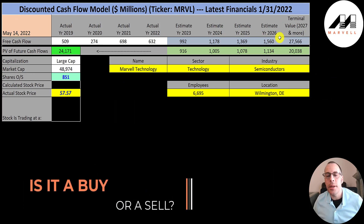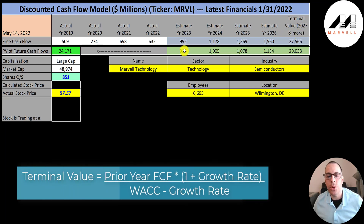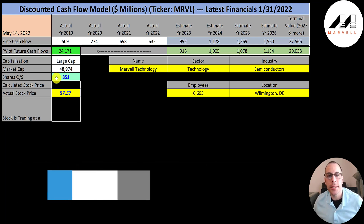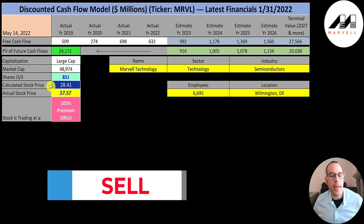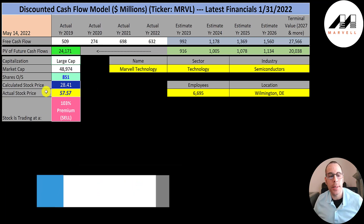I gave them the middle WACC on Finbox, 8.3%, as the discount rate to apply to the future cash flows. We estimated four years of future free cash flows and also estimated a terminal value — all cash flows past year four — at $28 billion. We discounted those numbers back to today using the weighted average cost of capital and get a value of the company of $24 billion. We divide that by 851 million shares and get a calculated stock price of $28. They're trading at $58, so they're trading at a 103% premium — it's a sell according to the model.